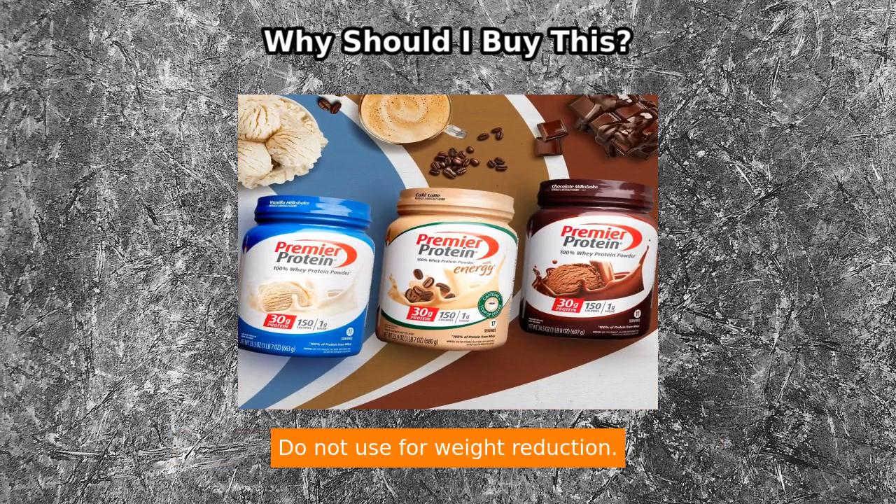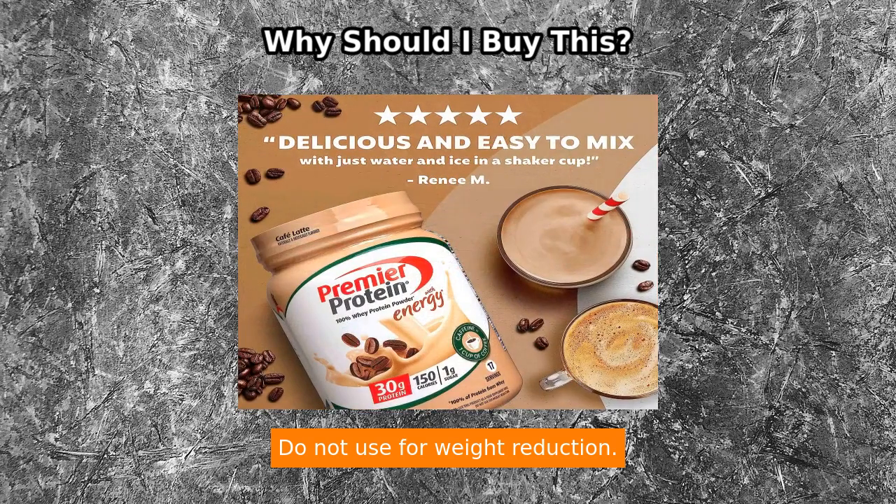Notice: use this product as a food supplement only. Do not use for weight reduction.